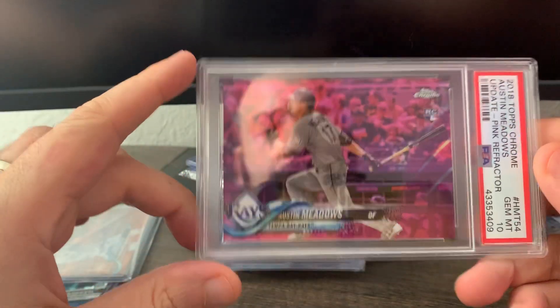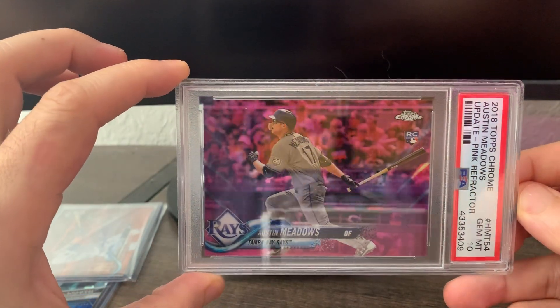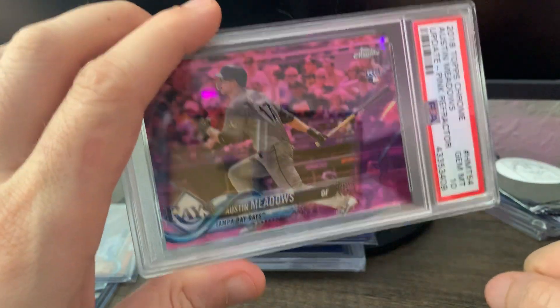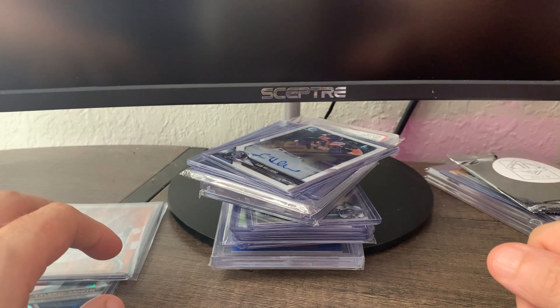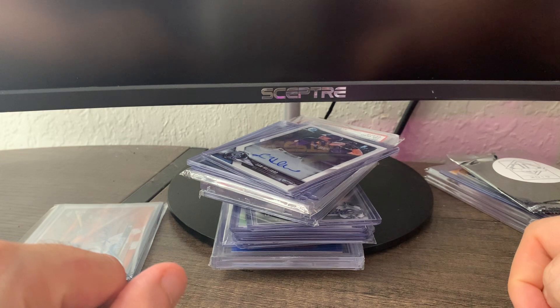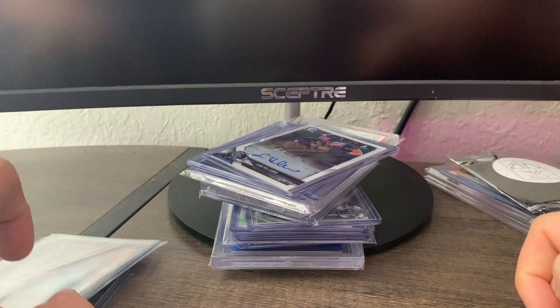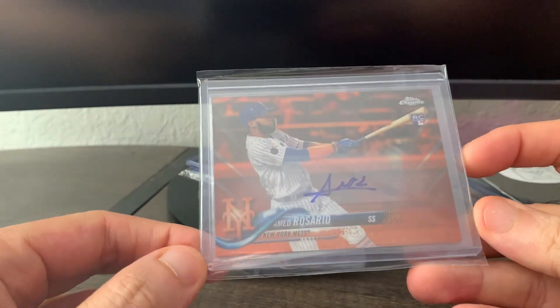From a Blowout forum member who's also a viewer — Christopher — I got this nice pink chrome 2018 Update of Austin Meadows, and he threw in a couple of extra Meadows cards, so I appreciated that. I actually meant to show that last week and I set it aside to make sure I thanked him on the video, but I forgot to include it.